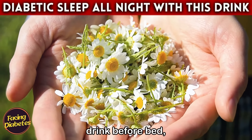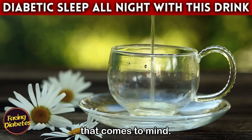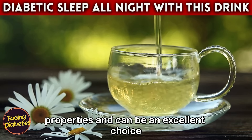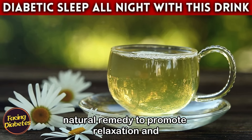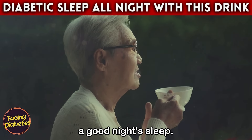Drink number two: chamomile tea. When we think of a comforting drink to have before bed, chamomile tea is probably the first thing that comes to mind. This tea is famous for its calming properties and can be an excellent choice for diabetics. Chamomile has been used for centuries as a natural remedy to promote relaxation and improve sleep quality, but the benefits go beyond a good night's sleep.